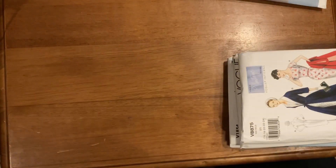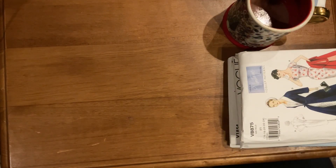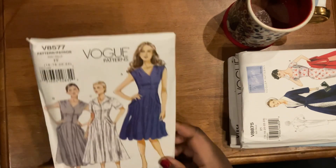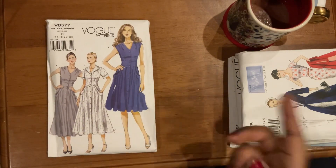Let me have a quick sip of my hot chocolate. I hope you guys checked out my Vlogmas video over on my other channel — I shared a homemade hot chocolate recipe and that's what I'm drinking right now, the cinnamon one. So yummy!